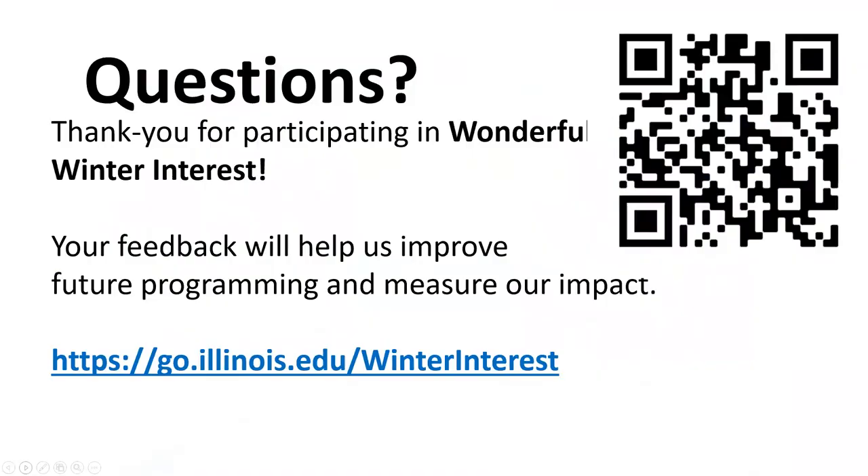It seems like the chat box has been active. Please fill out the QR code or short URL evaluation — tell us how we did, what you enjoyed, and what you'd like to hear more about.